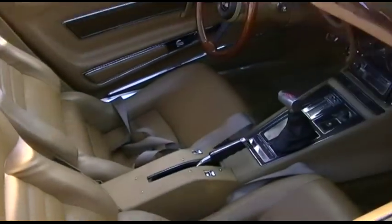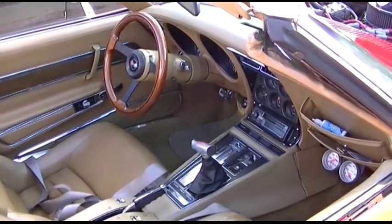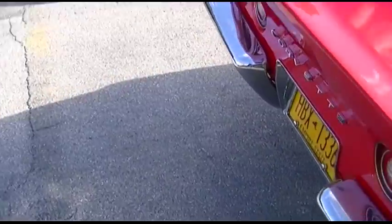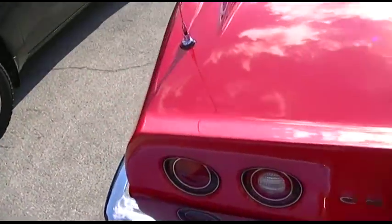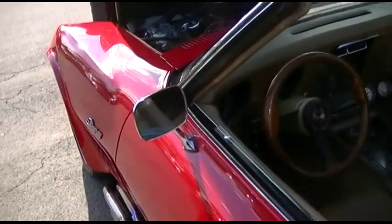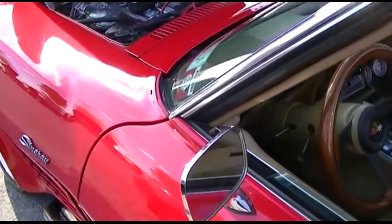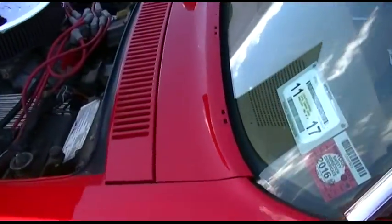Parking brake on a console. They changed it around. This one's nicer. Sitting on the floor. This is a '71.